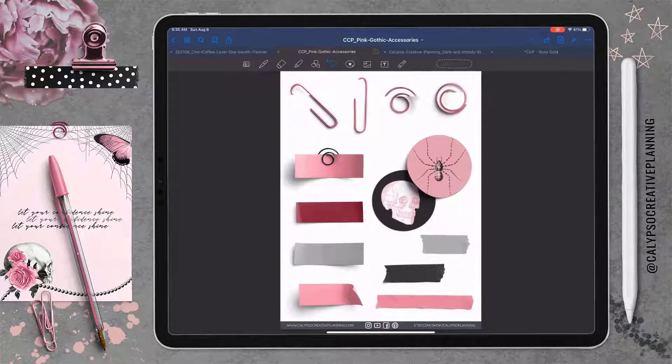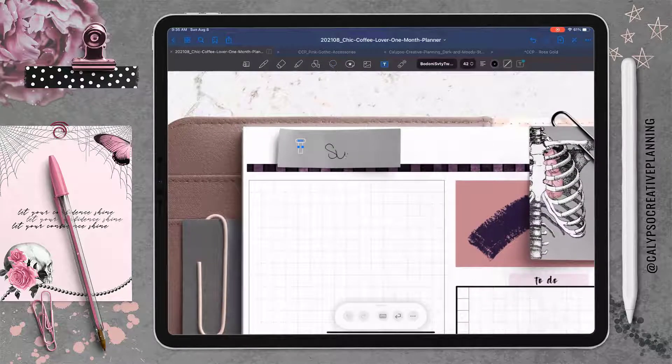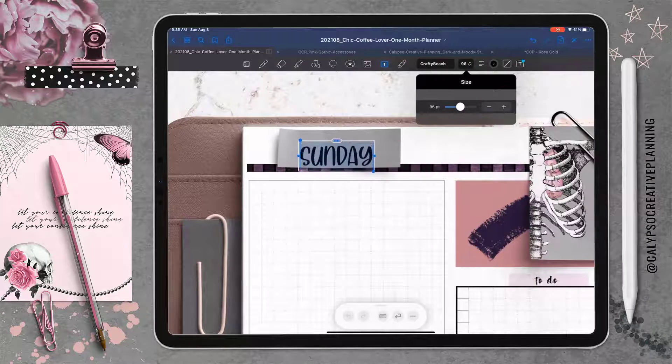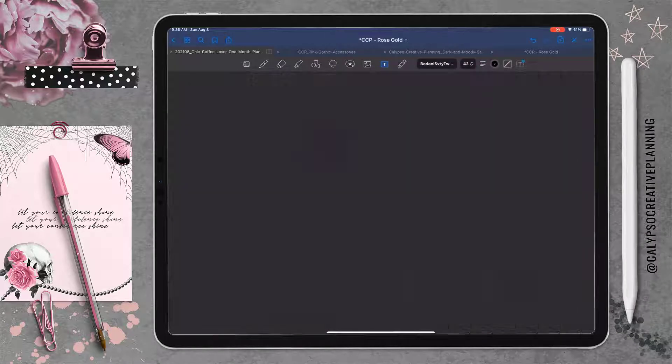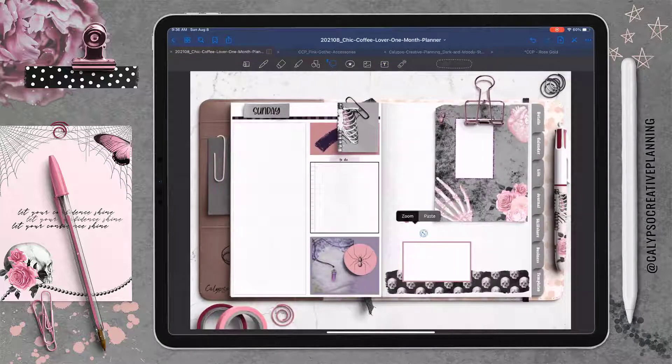Now I need a note for the day, so I'm going over to this accessory bundle and picking one of these little washi strips — there's paper washi and tape washi. I chose to go with the gray so it pulls in some of the grays from the other elements, and I'm just adding my date, changing the font, and resizing it so it fits really well. I just love it — it's simple and basic. Let's add some glitter! Digital glitter — no mess, all the fun.